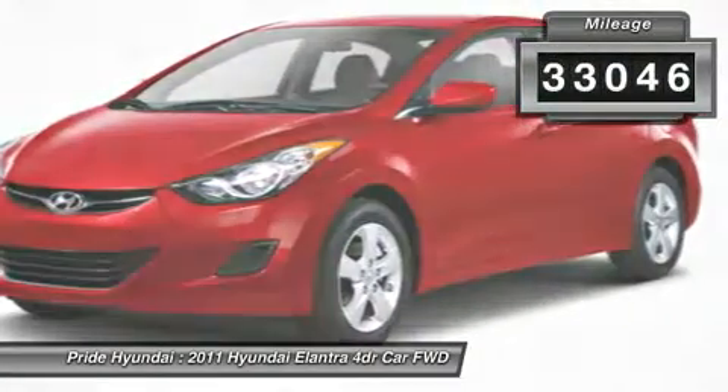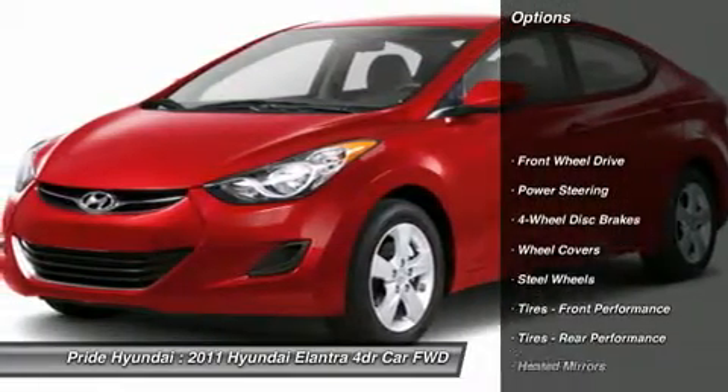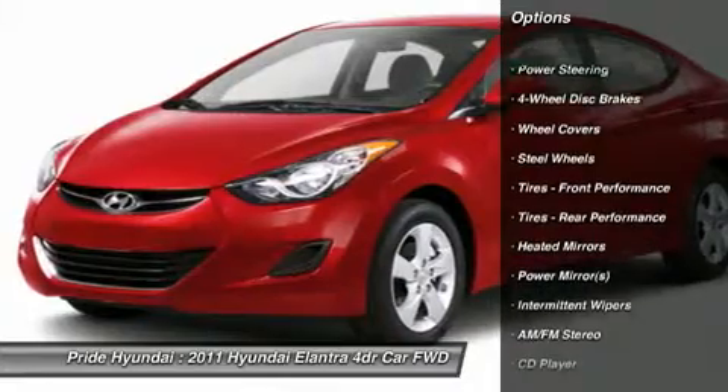This vehicle has less than 35,000 miles. Here are some of this vehicle's great options: anti-lock braking system, stability control, traction control.